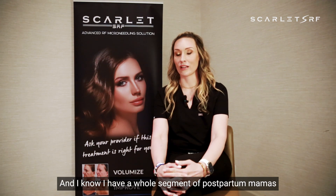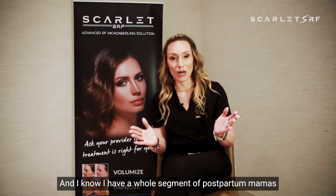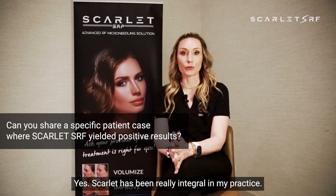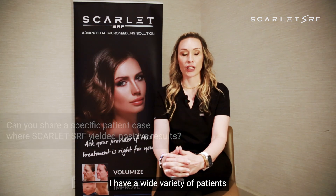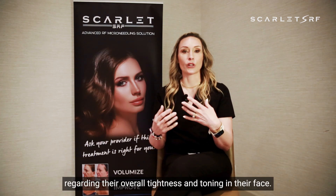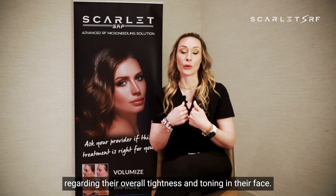I have a whole segment of postpartum mamas that really like it for after they've had their babies, to help tighten up their bellies again and help reduce those stretch marks. Scarlett has been really integral in my practice. I have a wide variety of patients with various skin types from Fitzpatrick one to Fitzpatrick six, and all of them have certain concerns regarding their overall tightness and toning in their face.